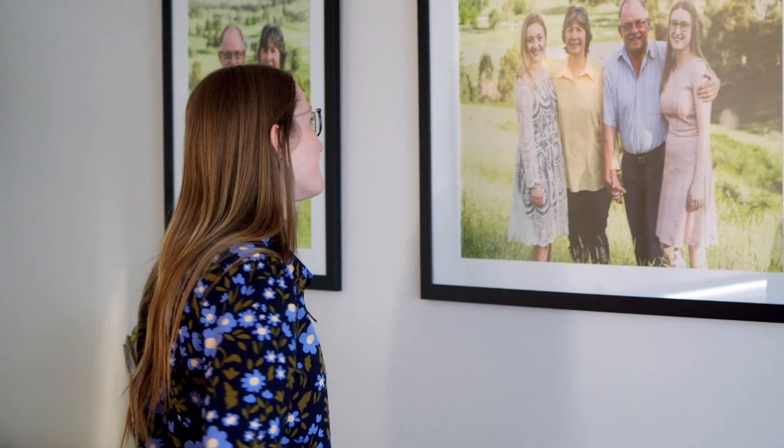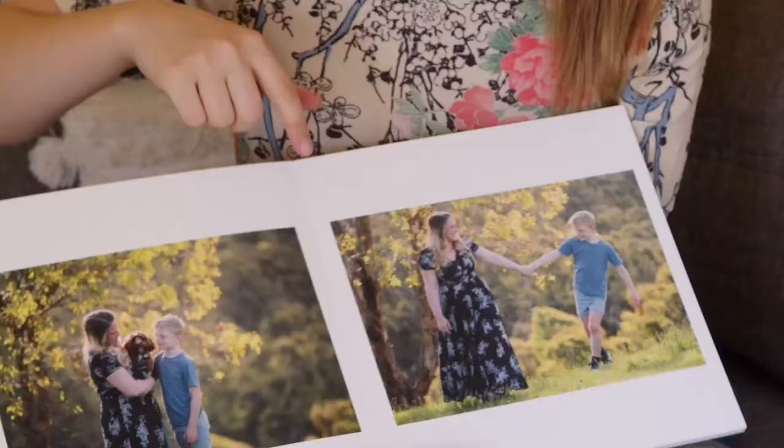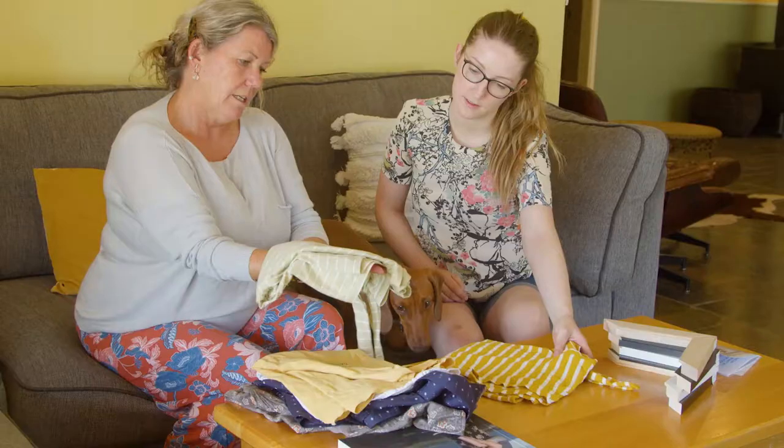My photoshoot process is a little unique with three stages to help create your dream images. We start with an in-home style and concept consultation. This is when we plan your outfits, discuss image style and look at ways to display artwork in your home.